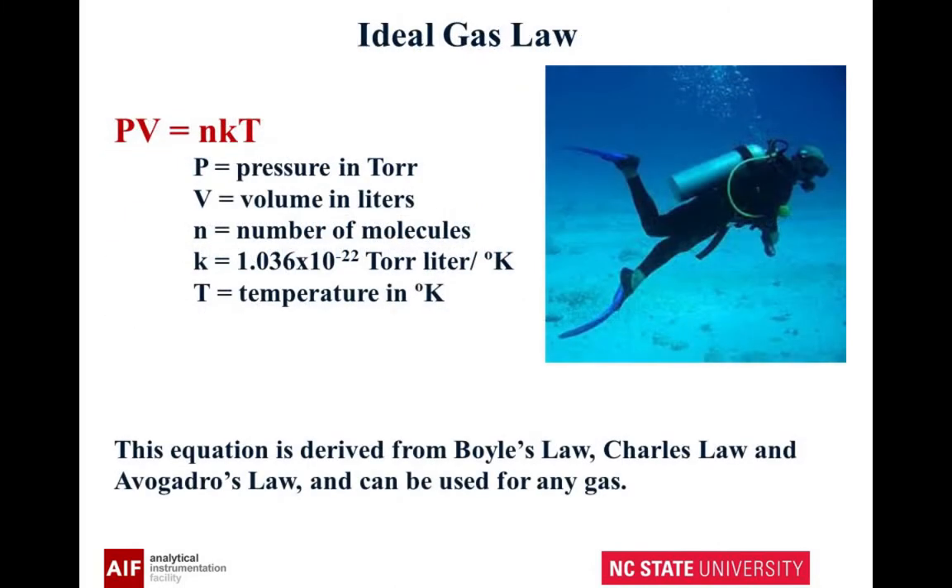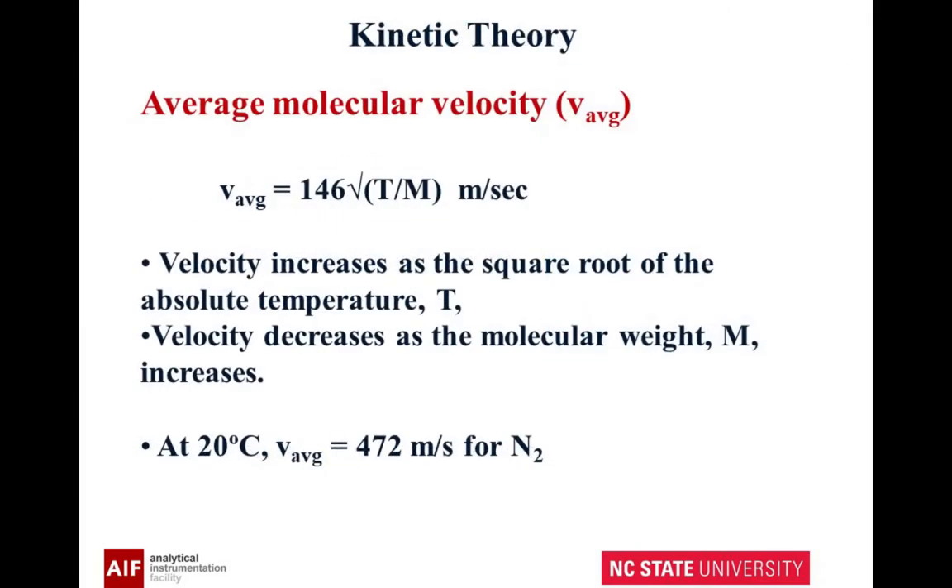I'm sure you've all seen the ideal gas law — the relationship between pressure, volume, and temperature — which can be used for any gas. But you may not have thought about how fast these molecules actually move. Your average velocity can be given by this equation. We're not going to show the derivations, but at 20 degrees C, you're at about 472 meters per second for nitrogen.